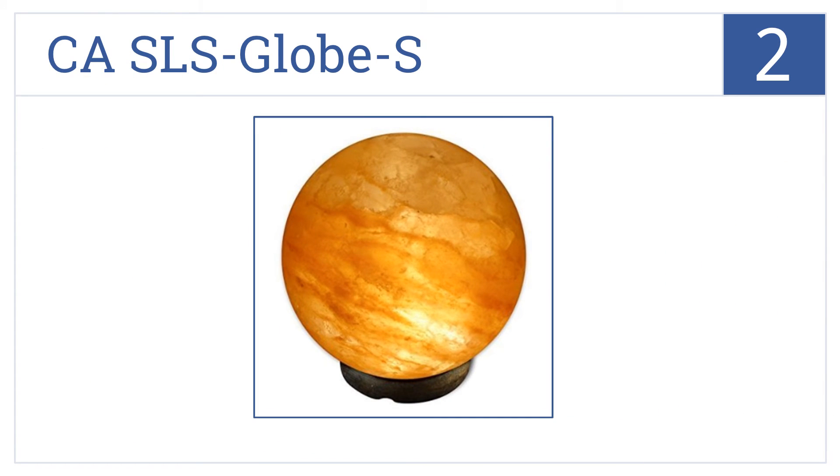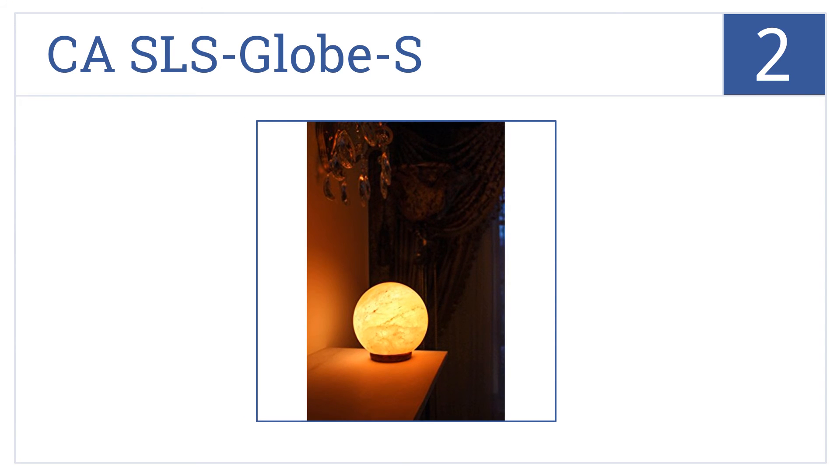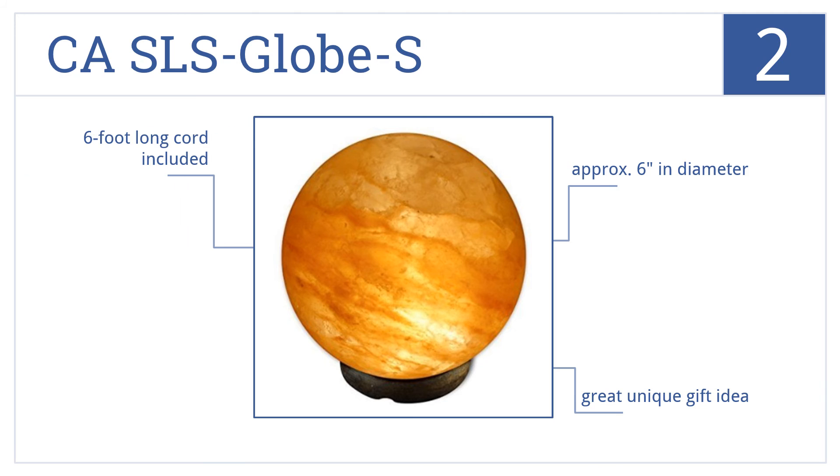At number two, the Crystal Allies Gallery CA SLS Globe S natural Himalayan salt lamp looks almost as good turned off as it does when illuminated and glowing. It's approximately six inches in diameter and includes a six-foot-long cord. It would make a great unique gift idea.